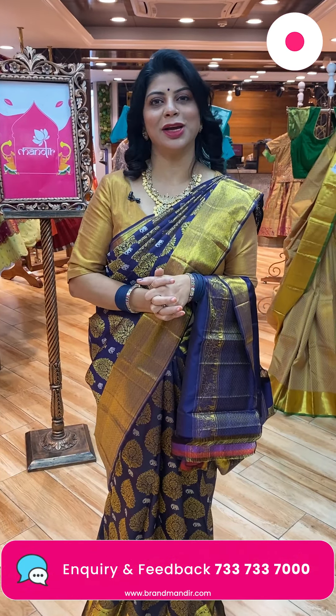Thanks once again. Keep supporting Brand Mandir and I'll be showcasing beautiful sarees to all of you. See you in another live — until then, have a happy shopping at Brand Mandir. See you, bye bye, love you all.